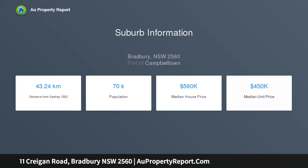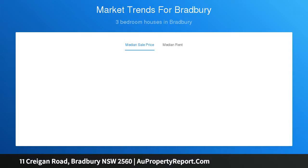This home is a fantastic opportunity for first-home buyers, downsizers and investors. Bradbury boasts primary and high schools nearby as well as easy access to Campbelltown and a train station. It is within close proximity to the Hume Motorway M31.